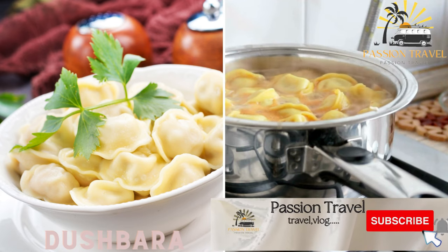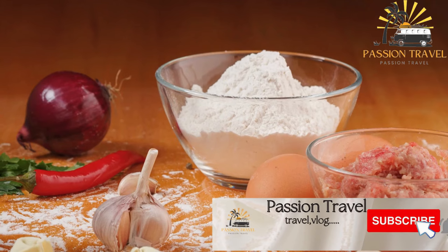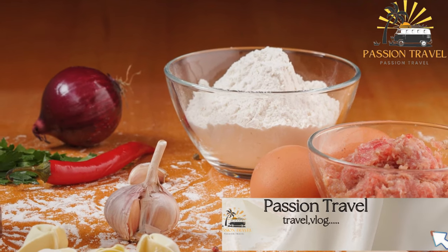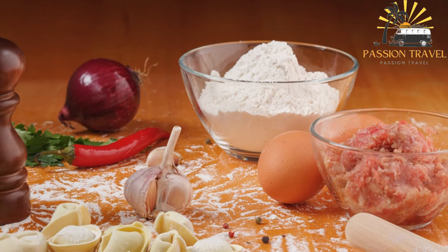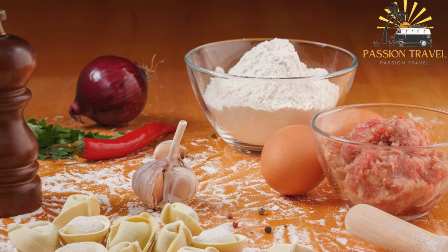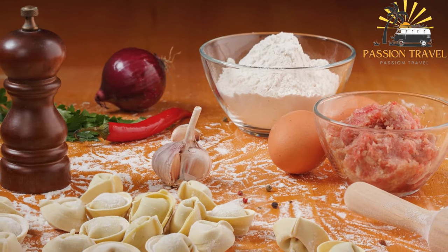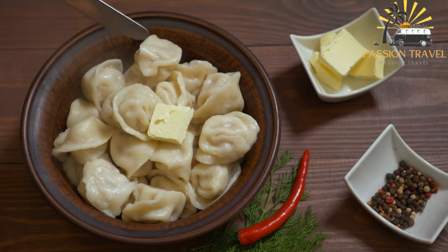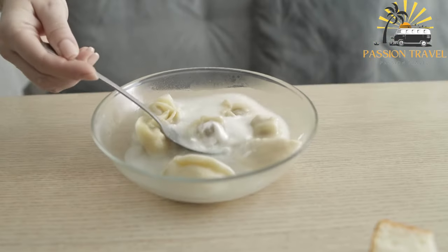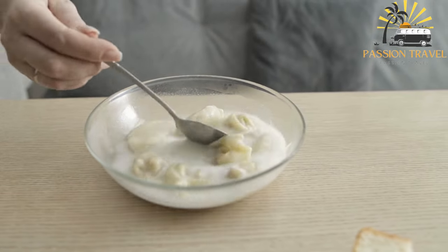Dashbara — small dumplings filled with spiced meat and served in a broth. Dashbara is a popular dish in Azerbaijani cuisine that consists of small dumplings filled with spiced ground lamb or beef, served in a broth made from lamb or beef bones. The dumplings are made from a mixture of flour, eggs, and water, and the filling is seasoned with herbs and spices such as coriander, cumin, and mint. Dashbara is typically served as a main course accompanied by yogurt, fresh herbs, and chopped onions.